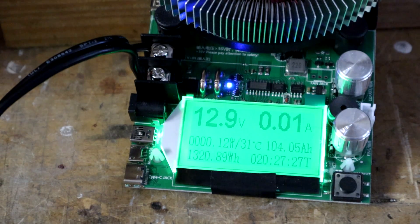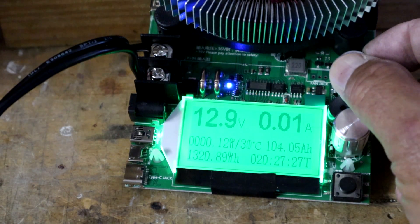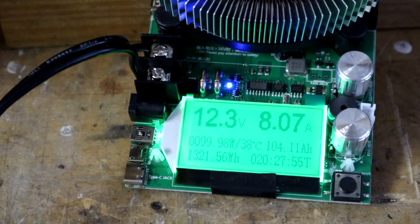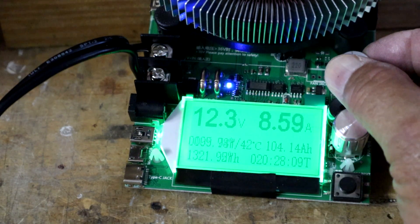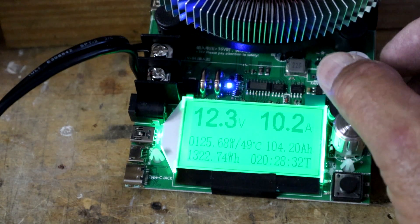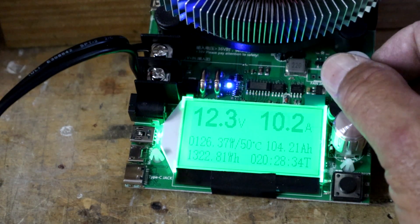Connected to one of the 5.5 by 2.5 DC plugs, you can see it's holding steady at eight amps. Let's see if we can go higher — this also can handle more than eight amps, but again it's spec'd at eight, so it's not recommended to drive higher than eight amps of current.